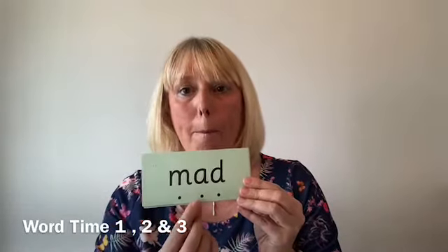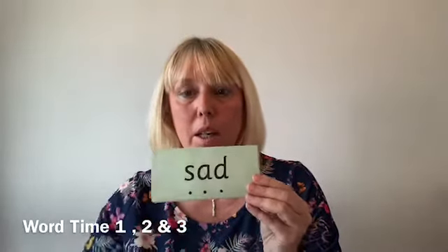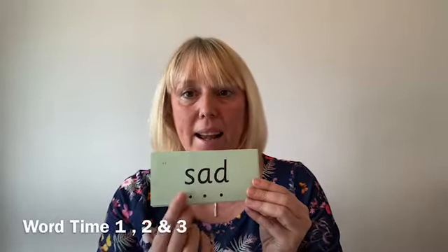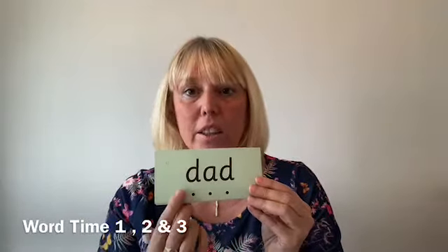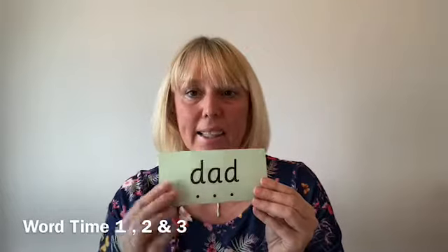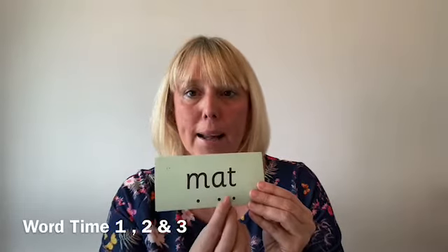Word time one covers words built from the first sounds: at, mad, man, sad, dad, mat, sat. We practise each word by sounding out the individual phonemes and then blending them together — for example, m-a-d: mad; s-a-t: sat.